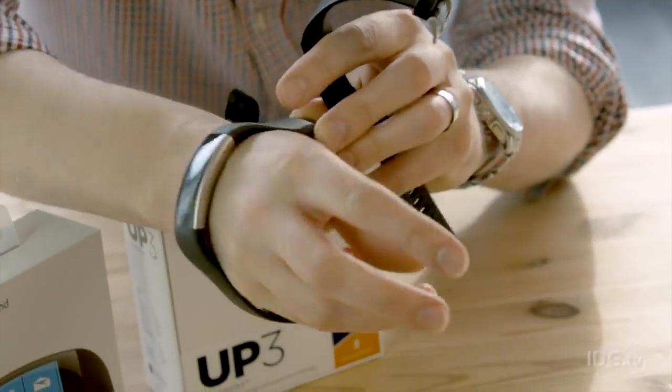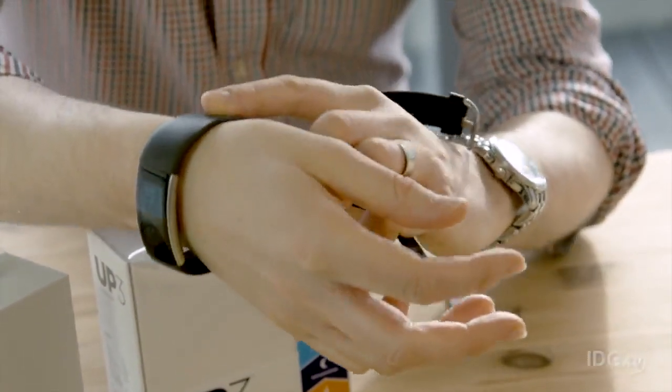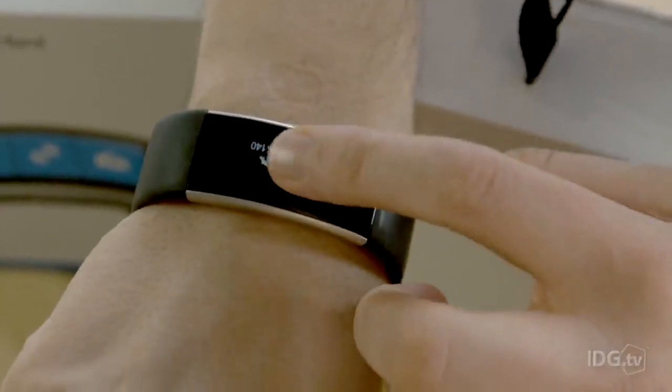You can use a fitness tracker to measure and monitor your activity, with the hope that this will spur you on to do more, to get fitter and to lose weight. Activity trackers can be worn on your wrist or some of them clipped to your belt. Some of them have displays, although often they don't.